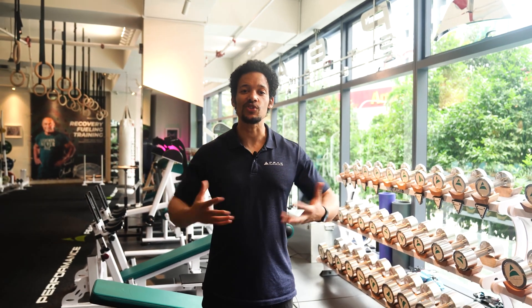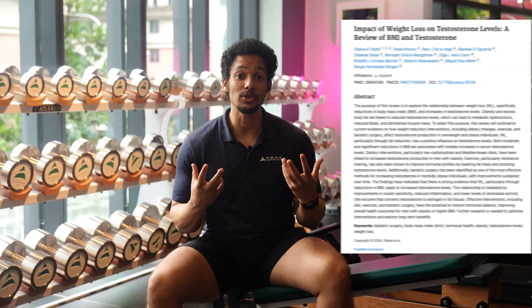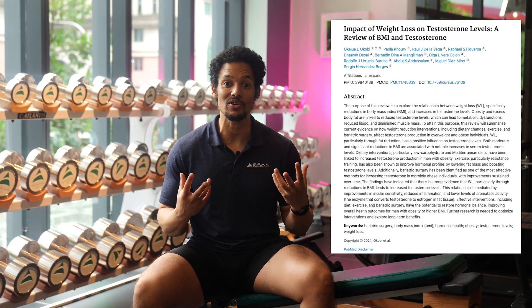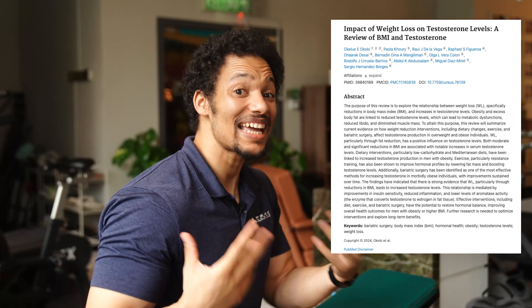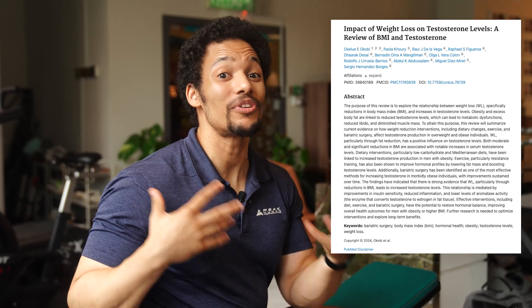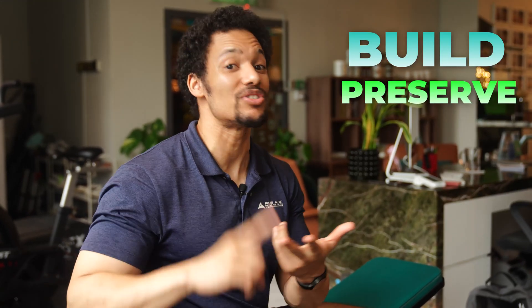That means the higher your body fat, the less muscle-building testosterone you actually have available. Research shows that reducing body fat, even moderately, can significantly raise testosterone levels and improve muscle retention. Getting leaner not only makes you look sharper, but also creates the hormonal environment needed to build and preserve more muscle.